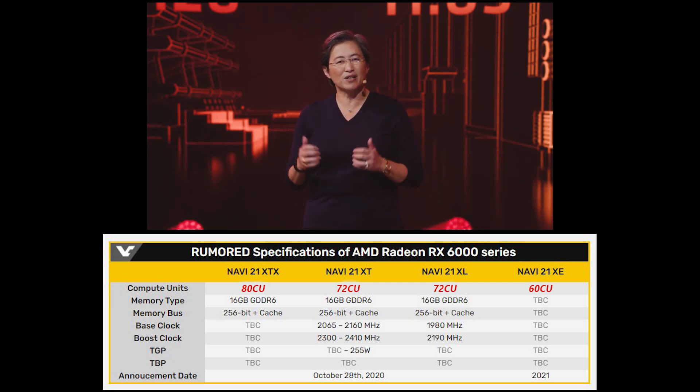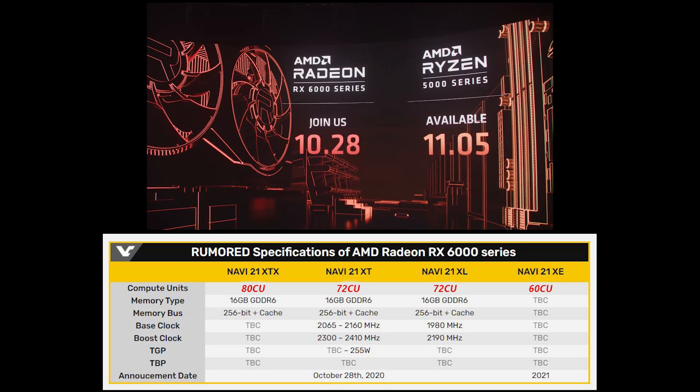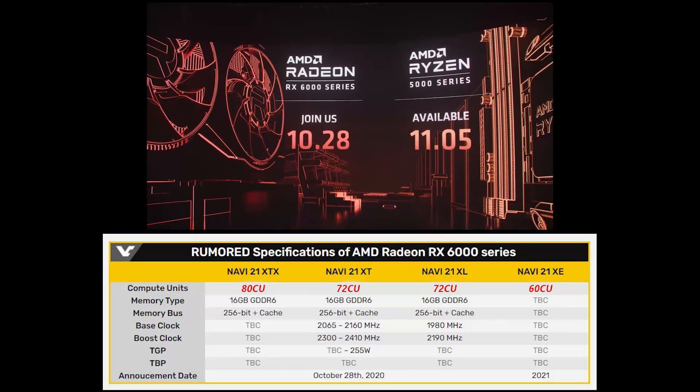And finally we have the Navi 21 XE, which we don't know too much about. But if you watched my previous video, I speculated that there was going to be a 60 Compute Unit version, and I guess we'll just have to wait until 2021 to see what that card might bring.